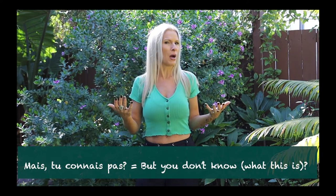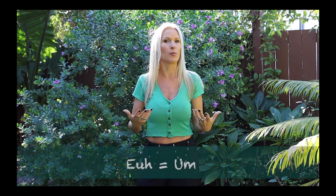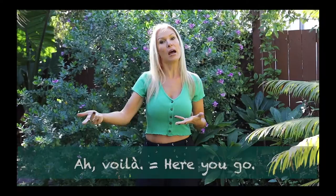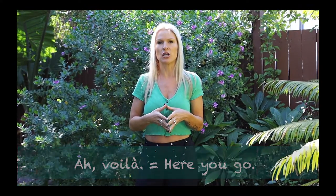A few other words you might have heard in the dialogue: 'mais' means 'but' — as in 'Mais tu connais pas?' meaning 'But you don't know?' There are also audible pauses you can learn more about by watching a dedicated video. Little words like 'voilà' — here you go — can really be useful in conversation.